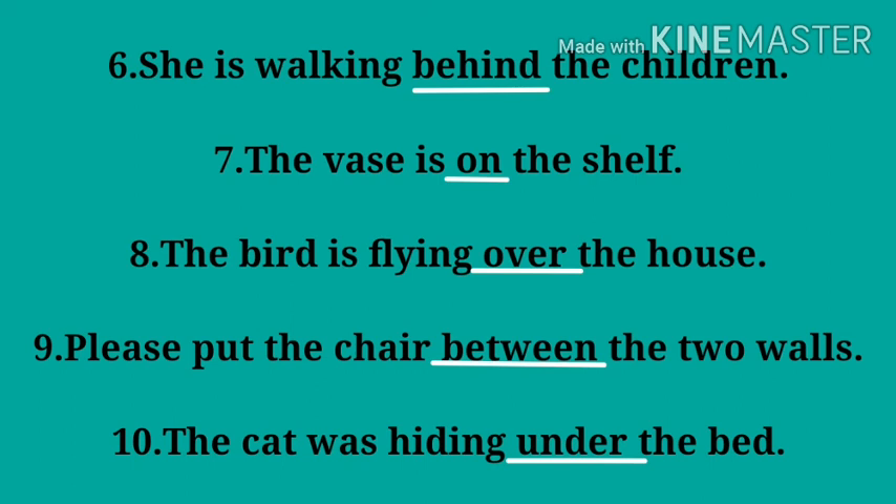Number nine: please put the chair ___ the two walls — answer: 'between'. Number ten: the cat was hiding ___ the bed — answer: 'under'.